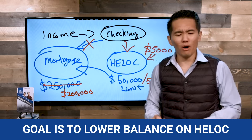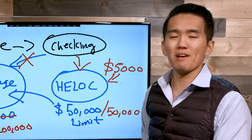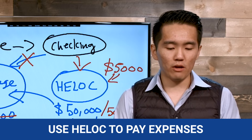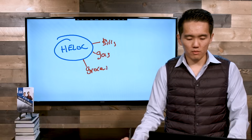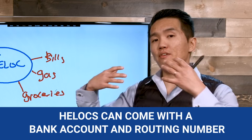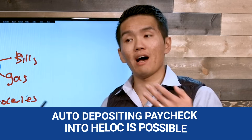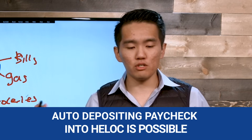Now, some of you may be thinking: if we put all our money into the HELOC, how do we pay our expenses and bills? Using your HELOC, you can go ahead and pay your bills — gas, groceries. And in most cases, if you find the right banks, they'll provide an account number and routing number for the HELOC so you can do ACH transactions right out of it, meaning you can pay bills and have your paycheck auto-deposited into the HELOC without having to move money around.